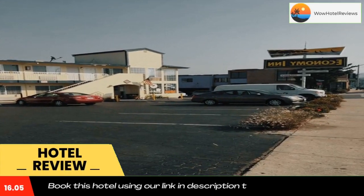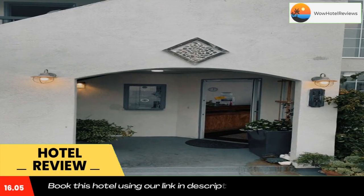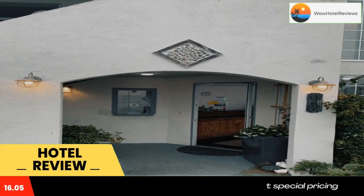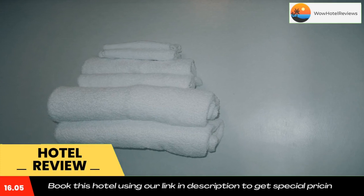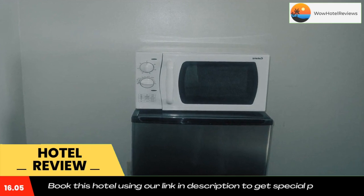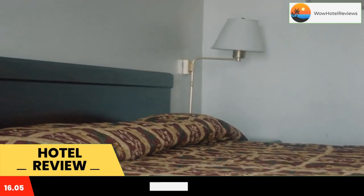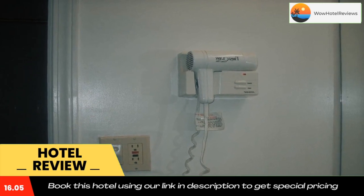Located in Seaside, California, only a short drive from the attractions of downtown Monterey, including Fisherman's Wharf, this hotel features comfortable accommodations and friendly service. The Economy Inn Seaside conveniently places guests close to a variety of popular points of interest. The Monterey Bay Aquarium, beautiful beaches, and a number of museums are located only a five-minute drive away.